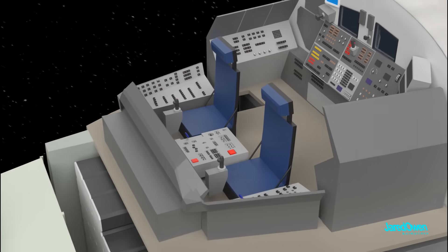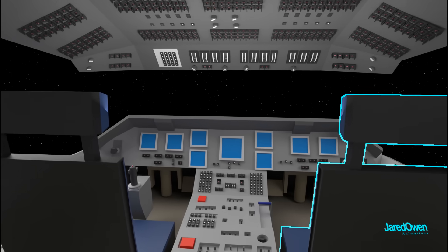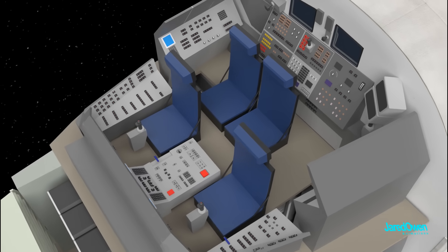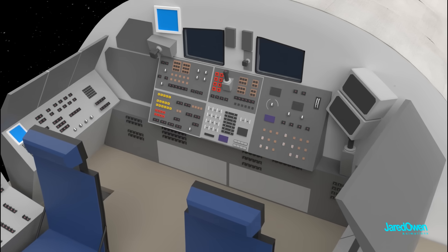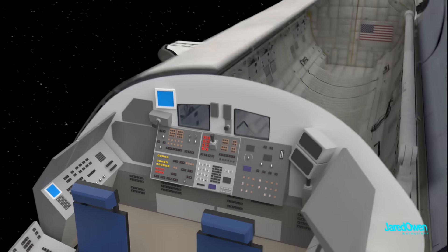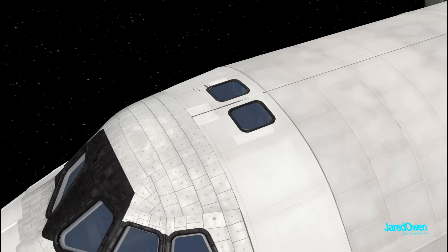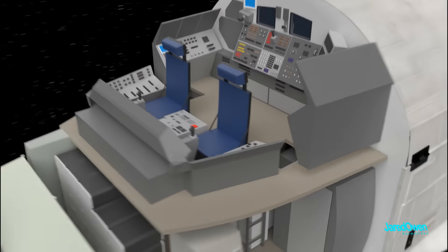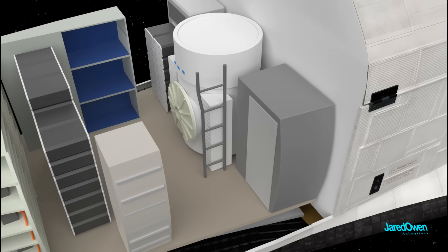The flight deck has the controls to fly the orbiter. The commander is on the left and the pilot is on the right. There are two more seats directly behind, but these will be stowed away for most of their time in space. At the back of the flight deck, there are more control panels. These two windows look directly into the payload bay. There are also two windows on top and six in the front. The flight deck has a hole in the floor that leads down to the mid deck. There's a ladder, but when you're in space, you can just float through.